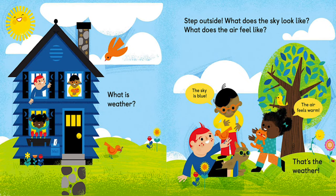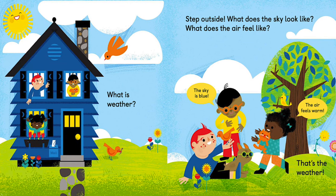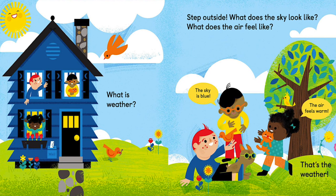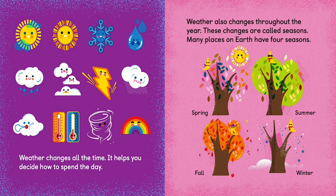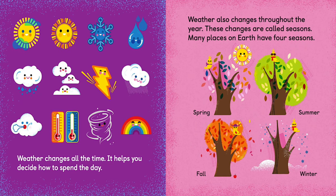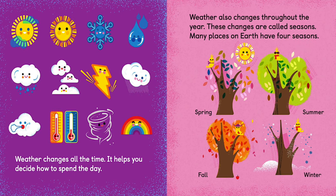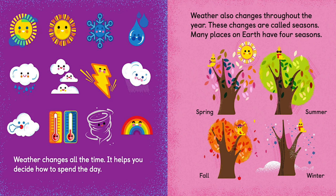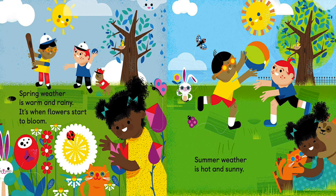What is weather? Step outside! What does the sky look like? What does the air feel like? The sky is blue! Spring weather is warm and rainy — it's when flowers start to bloom.